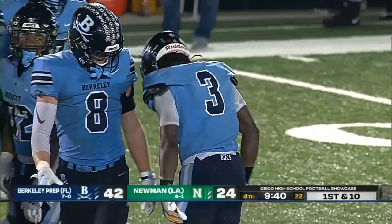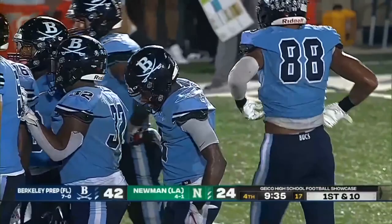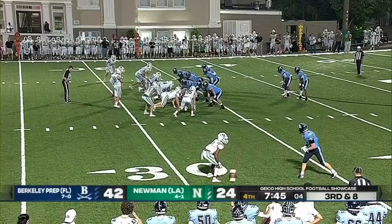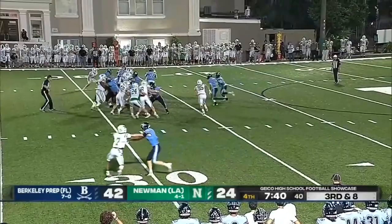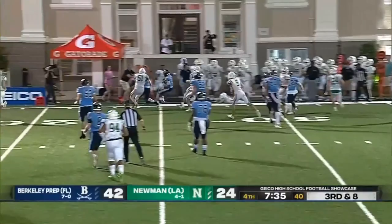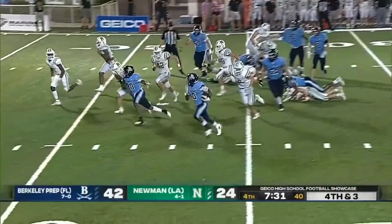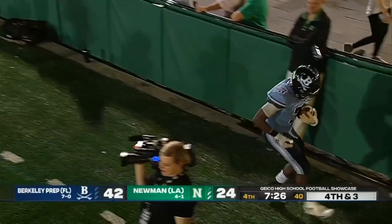Boy, is Iowa State getting a great player in Townsend. Imagine it would be tough to keep him on the sideline. Newman trying to contain, turning the corner at a burst of speed — he almost got to that first down marker. Berkeley Prep keeps the offense on the field for a fourth and three. Right back to Townsend — there's touchdown number five, 29 yards to the house. It's Xavier Townsend's world; we're just living in it.